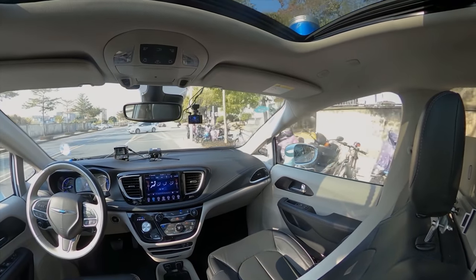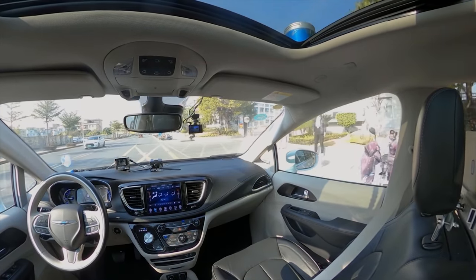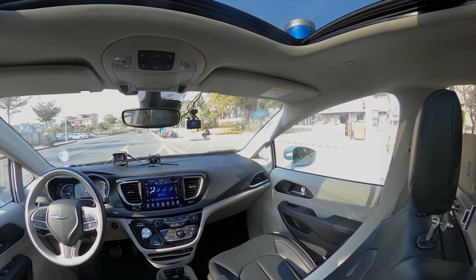Now the car is telling me that I'm arriving at my destination. The destination I chose was the Evergrande Vehicle Research Center.